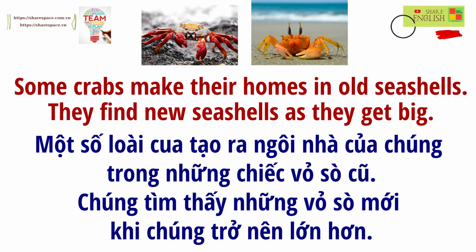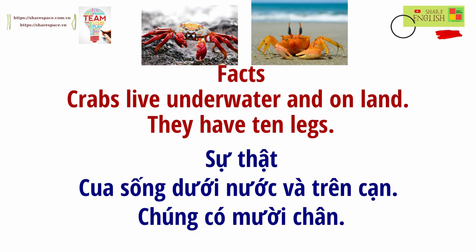Some crabs make their homes in old seashells. They find new seashells as they get big. Facts: Crabs live underwater and on land. They have ten legs.